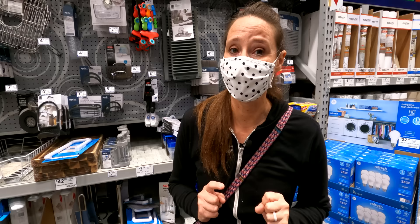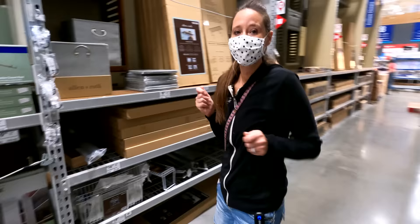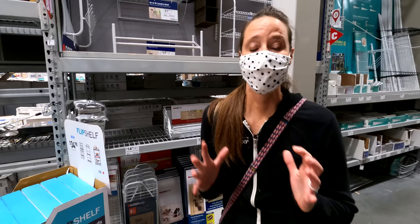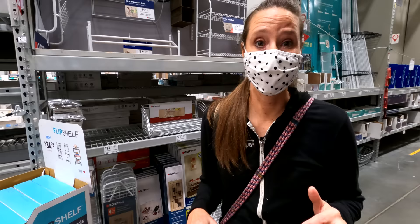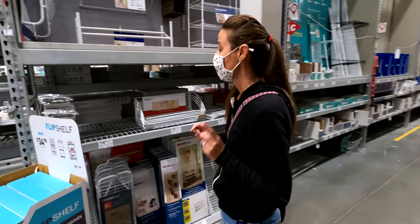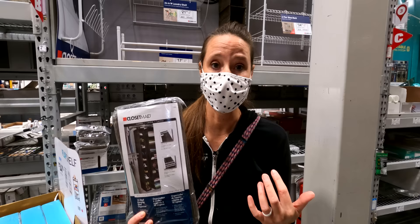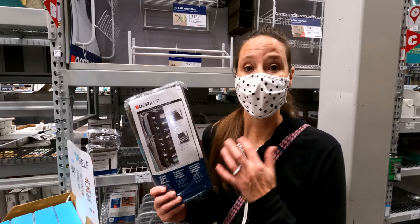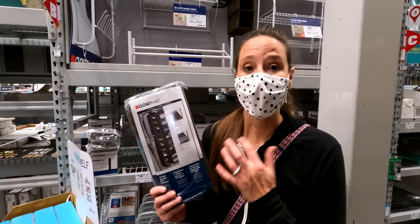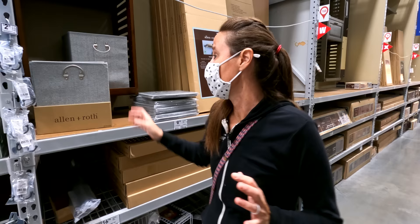Now we're checking out the closet organization section. One thing I actually use in our rig is a hanging shoe organizer. I love this versus having something on the floor for shoes — it gets shoes up off the floor, which is important in our diesel pusher because if we ever need to do engine work, we have to pull the floor up. This type of hanging organizer works great and you can pick one up at your local Lowe's.